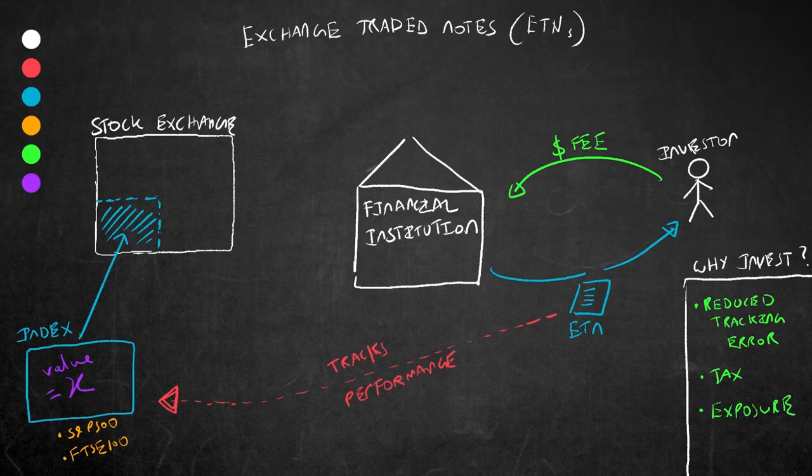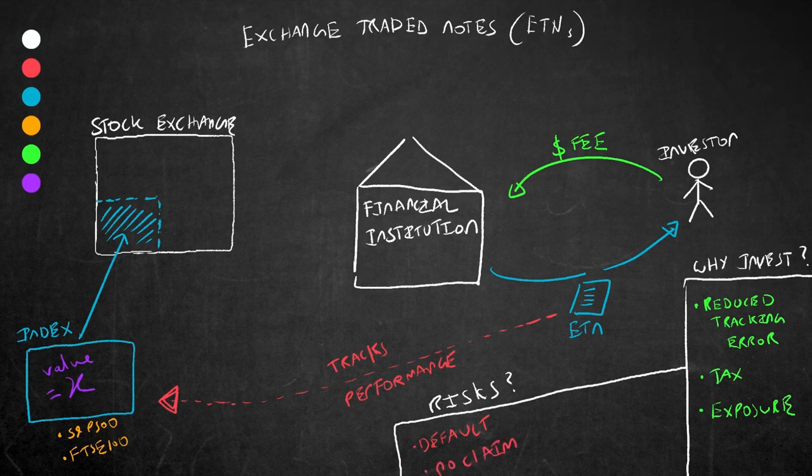Whenever looking at investment there are always benefits but there are always risks as well. In terms of risks, there are quite a few. Firstly, there is default risk of the issuing organization — there is always a risk that the issuer, the investment bank or financial institution, cannot pay back the returns or even the principal to the investor, no matter how big or established they are. Secondly, as an investor you must understand that you don't have any claim over the underlying assets because there are none — unlike an ETF, you're basically buying an unsecured bond. Thirdly, there is also liquidity risk — many ETNs don't have high trading volume, so selling your ETN to another trader when and where you want might be quite difficult.